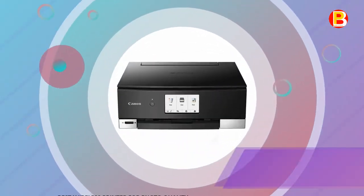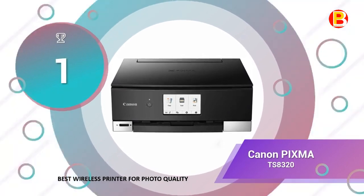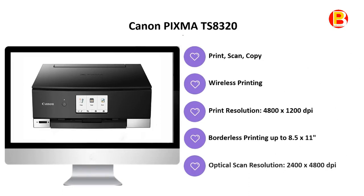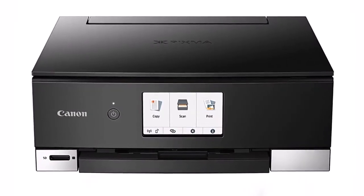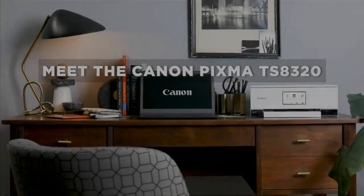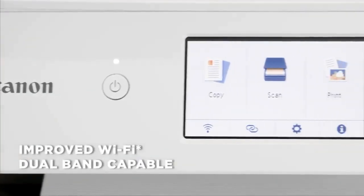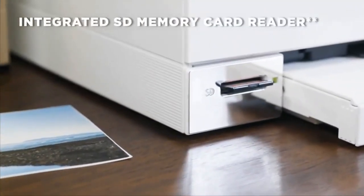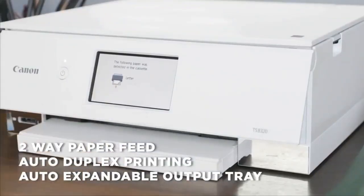Number 1 of best photo printers 2020 is the Canon PIXMA TS8320, the best wireless printer for photo quality. Save time and money with the white PIXMA TS8320 Wireless Inkjet All-in-One Printer from Canon. Designed for home users who want a device capable of printing, scanning, and copying, this printer offers hassle-free setup and is easy to use and control from your mobile devices.